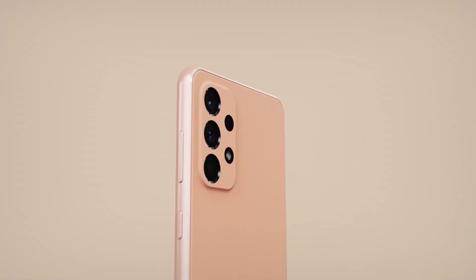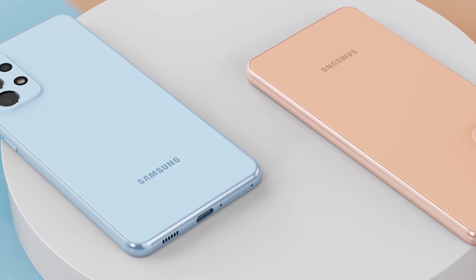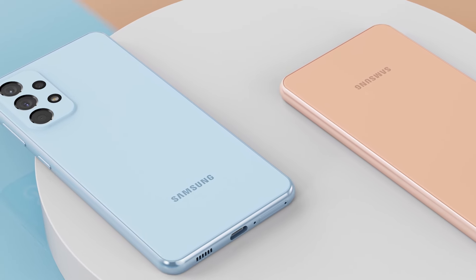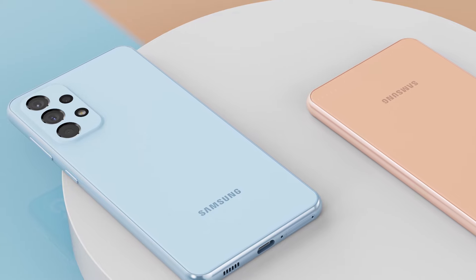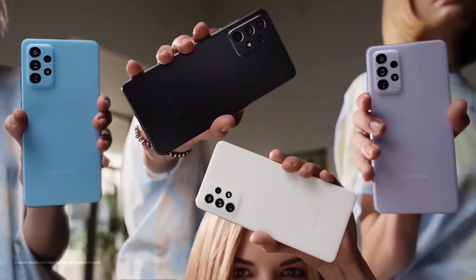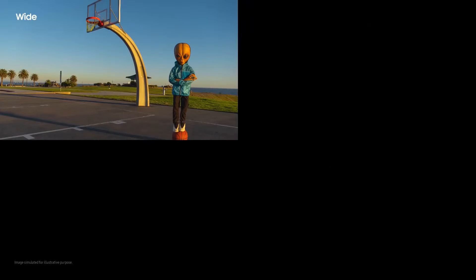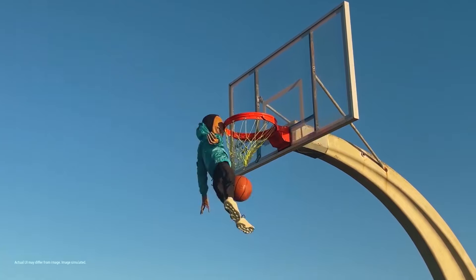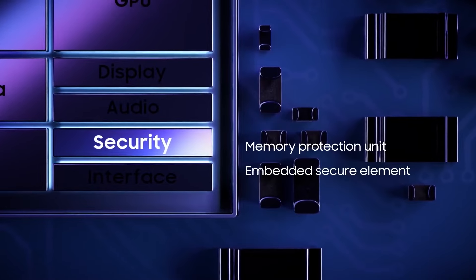The back is where we have changes this year. Instead of singular camera sensors, we're now going to see a square camera bump on the back, which looks similar to last year's A52 and A72 — and this year's A53 and A73 all look pretty similar to this design. It will pack a 48MP main sensor, 8MP ultra-wide with 120-degree field of view, 5MP macro shooter, and 2MP portrait lens — similar camera setup as last year's Galaxy A32.